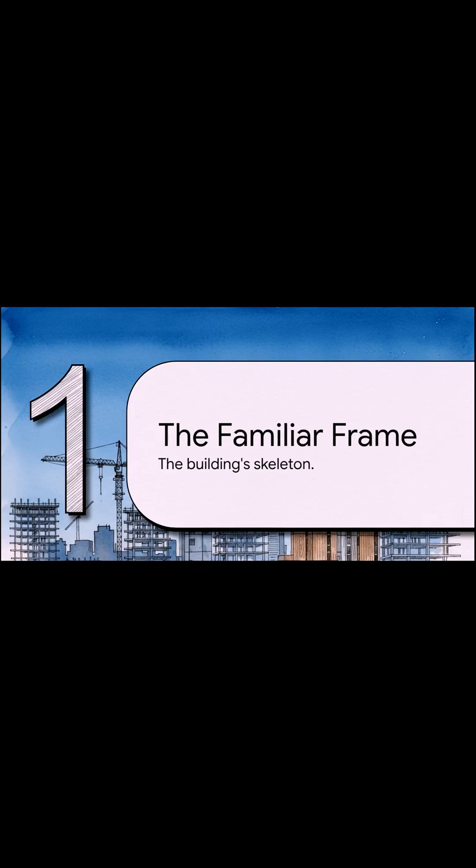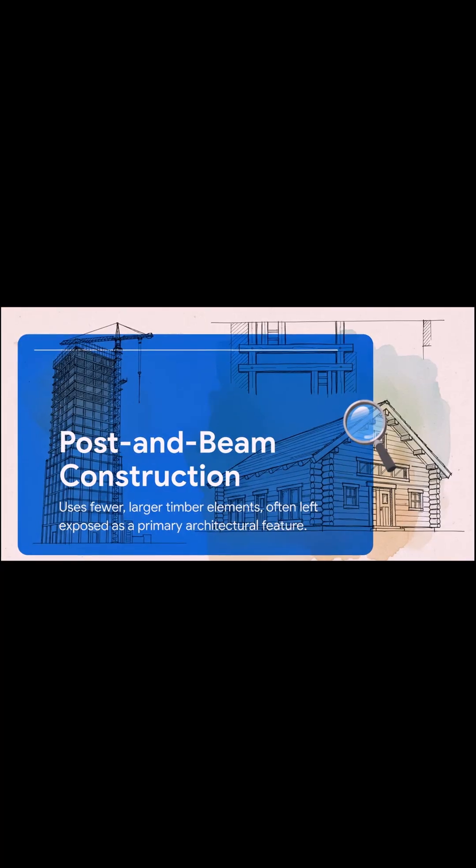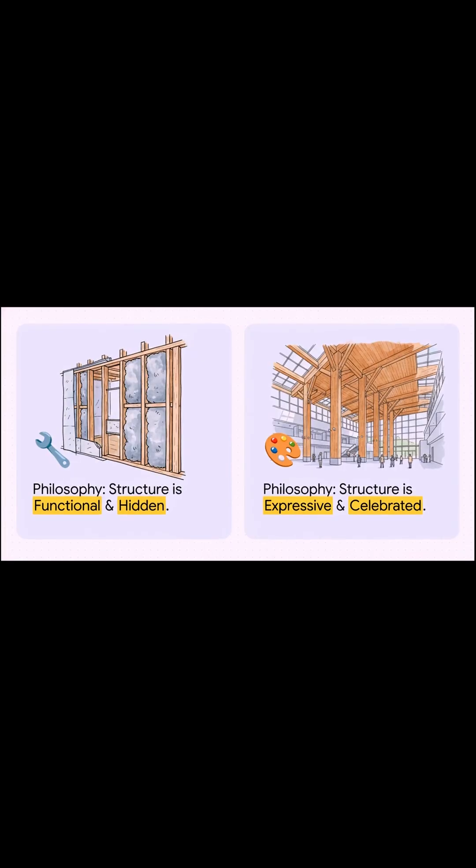First up, the familiar frame. Let's get into the nitty-gritty of how we traditionally build with wood. This is what most of us think of — light frame or stick construction. It's the unsung hero of North American homes: that hidden, functional skeleton made up of small pieces of lumber like two-by-fours. It's all about efficiency and keeping costs down. But then you've got post and beam construction, and this is a whole different beast. Instead of a hidden skeleton, this system uses fewer but way bigger timber pieces, and they're not hidden at all — they're meant to be seen, left exposed as a design feature that creates huge open interior spaces. It all comes down to philosophy: for light frame, the structure is functional and hidden; for post and beam, it's expressive and celebrated. Are you hiding the bones of the building, or putting them on display? That's the core difference.